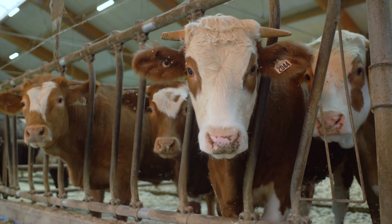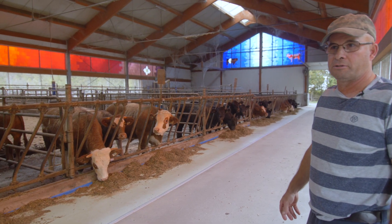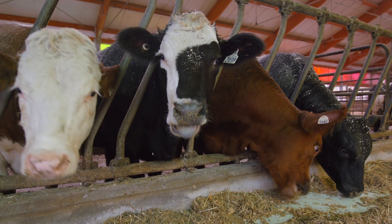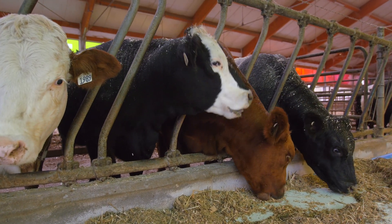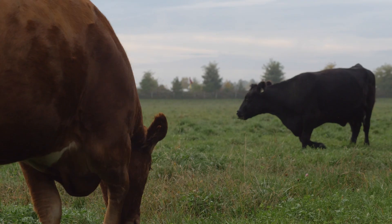The mix involves more protein — the younger they are, the more protein they need to grow. When they're finishing, they need more energy, so they get more corn silage. That's what makes the meat marble. Any mothers that are pregnant in the summertime are out on pasture.